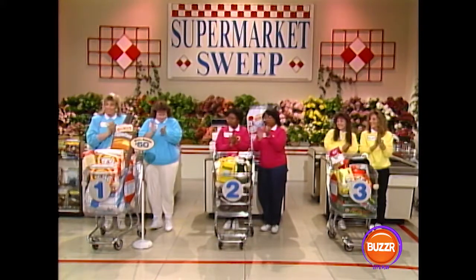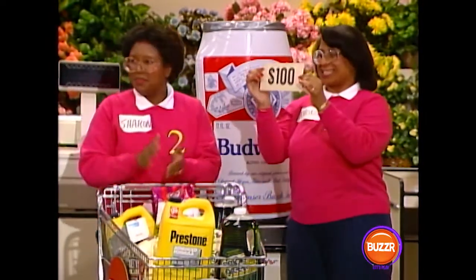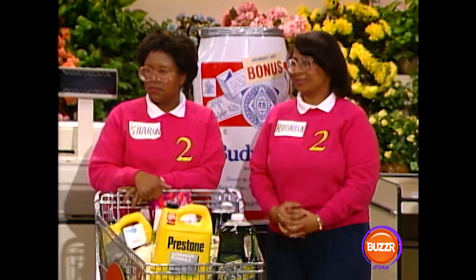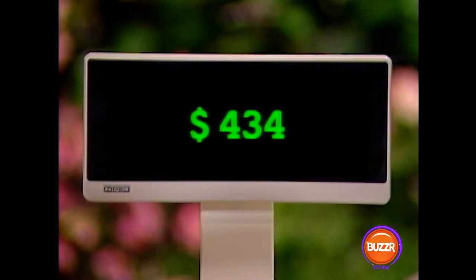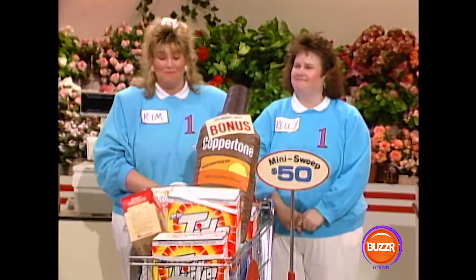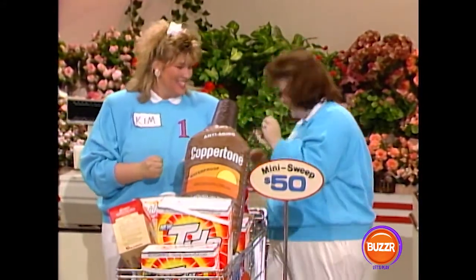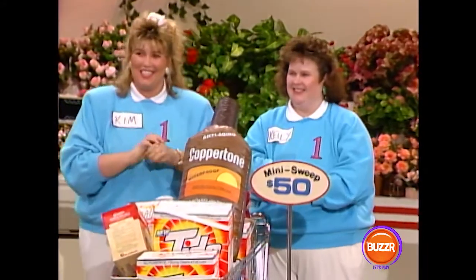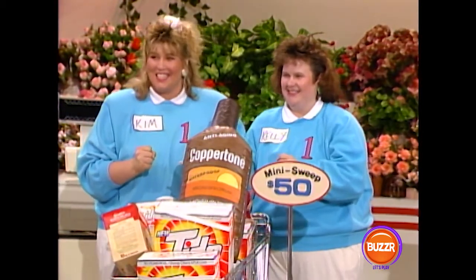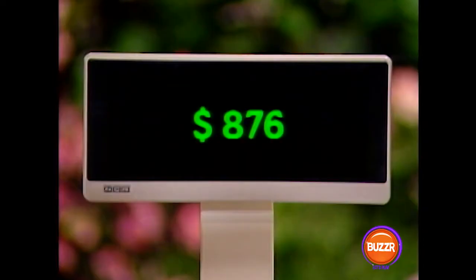Okay, team number two — how about that shopping list? Not quite. Let's see how much your bonus is worth — $100. So we throw $100 into your register, add all your groceries to that, which gives you a grand total of $434. That puts team number two in the lead. Team number one, how about the shopping list? Two out of three — not quite good enough. Your bonus is $200, plus the $50 from the mini-sweep, so your total so far is $250. Adding your groceries, your grand total for the day is $876 — you are the winners!